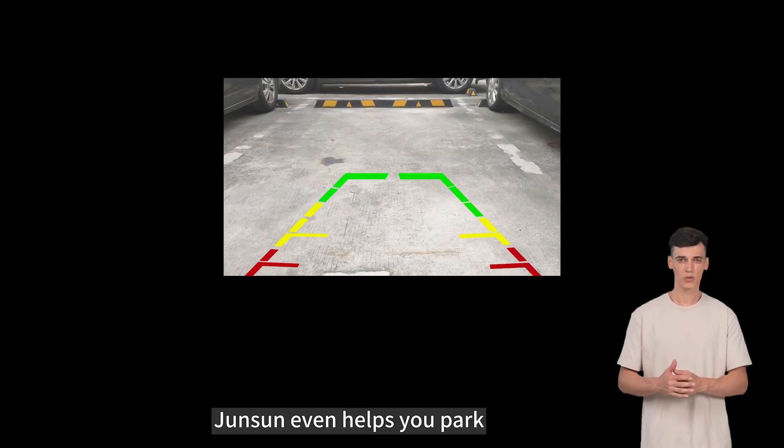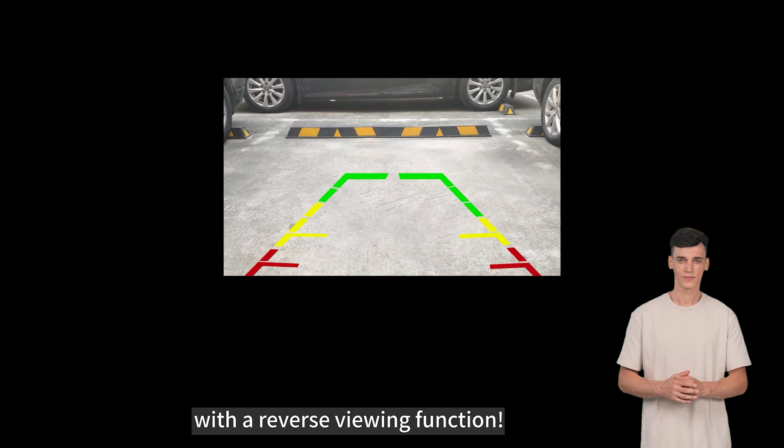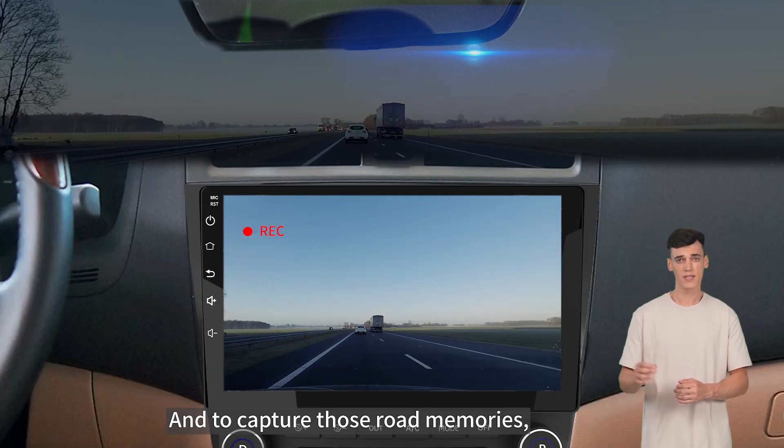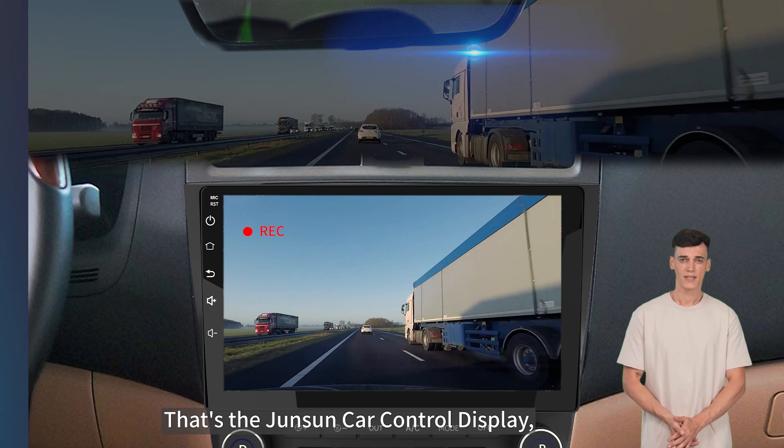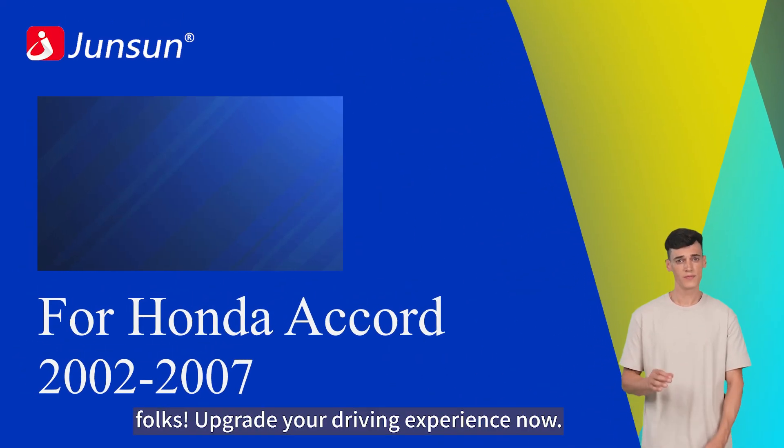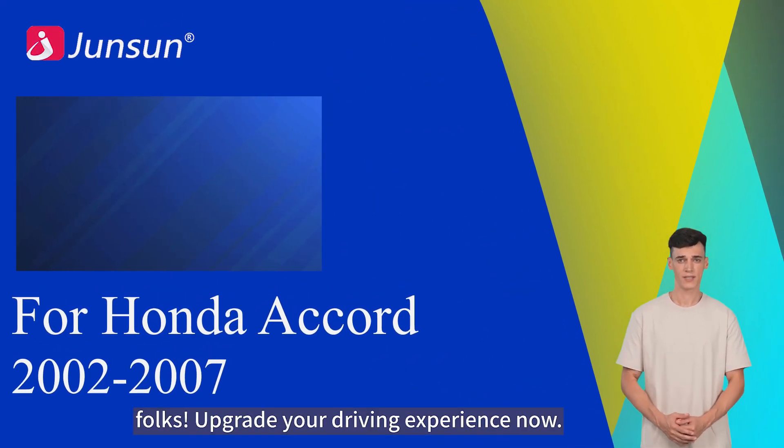AUSAFE even helps you park with a reverse viewing function. And to capture those road memories, there's an optional dash cam feature. That's the AUSAFE car control display — upgrade your driving experience now.